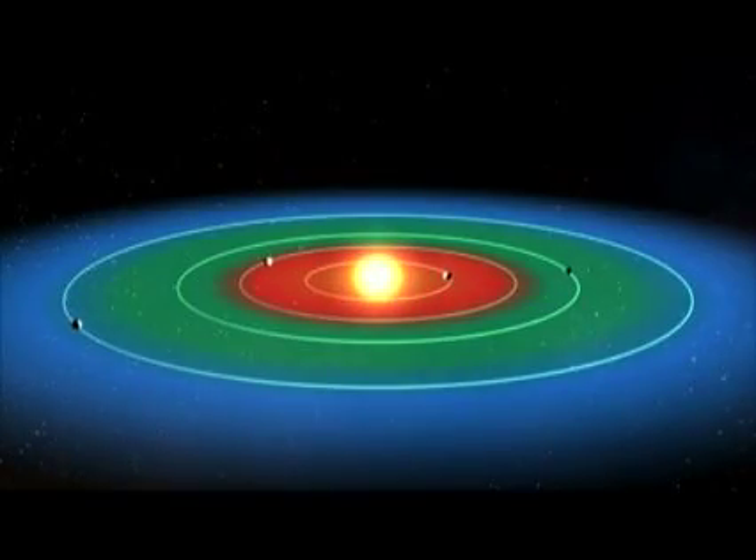That zone is not too close to the star because it's too hot and the water boils, not too far away where the water is condensed and ice covered — a planet covered with glaciers. It's the Goldilocks zone: not too hot, not too cold, just right for life.